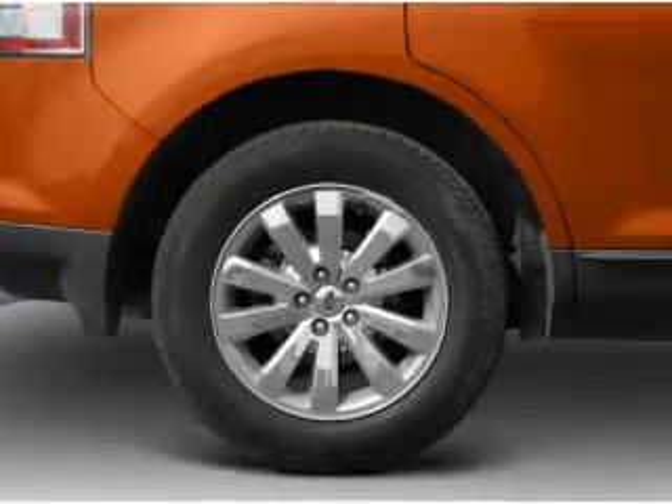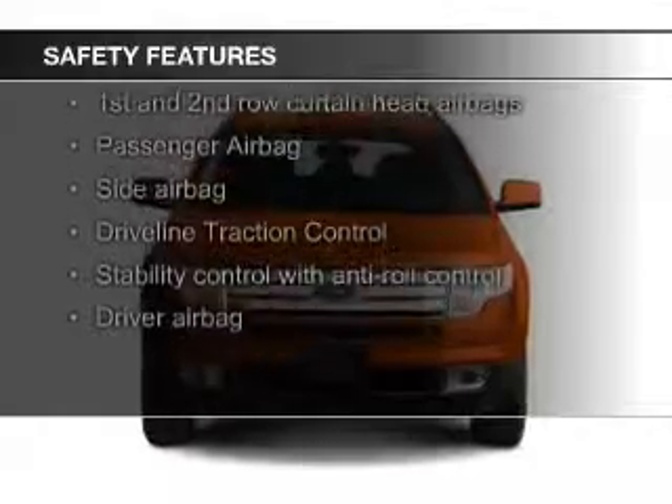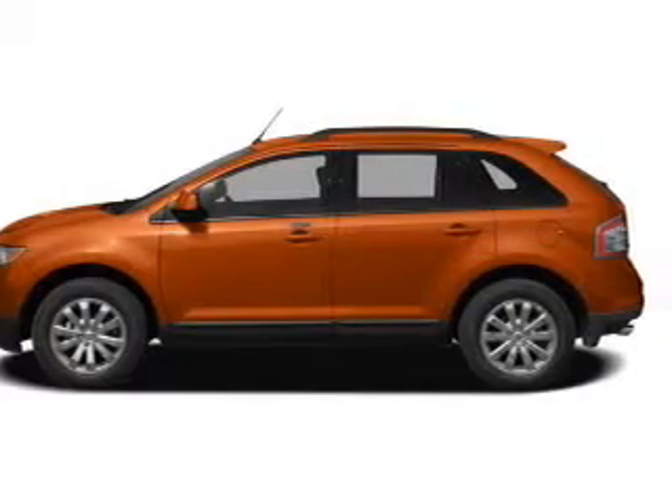Split rear seats. Safety was made a priority with these features: curtain head airbags, side airbags, independent suspension, traction control, stability control, and a passenger airbag.